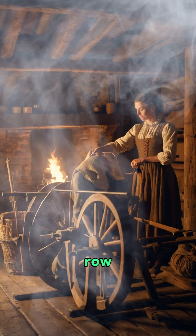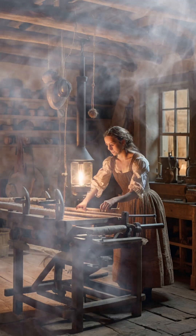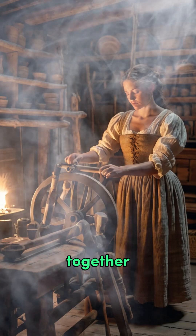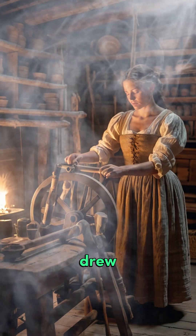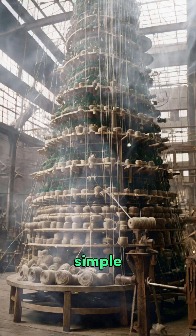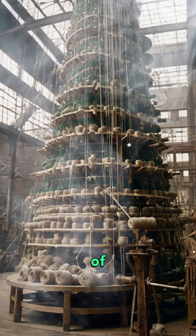The Spinning Jenny featured a row of spindles mounted on a frame, each connected to a thread. When the operator turned the hand crank, the spindles spun together, and a sliding carriage drew the fibers out, twisting them into yarn. This simple yet powerful mechanism allowed a single worker to do the work of several spinners.